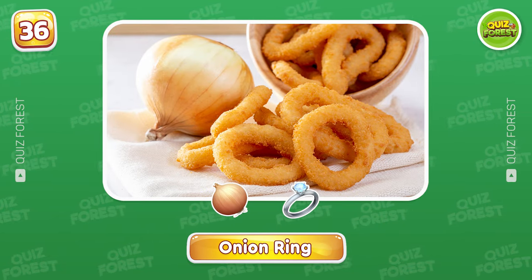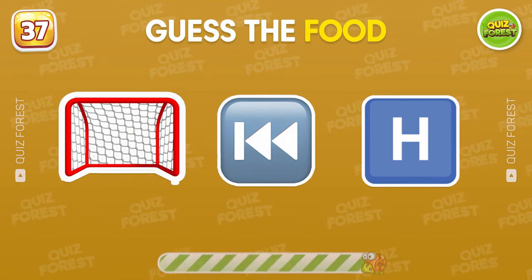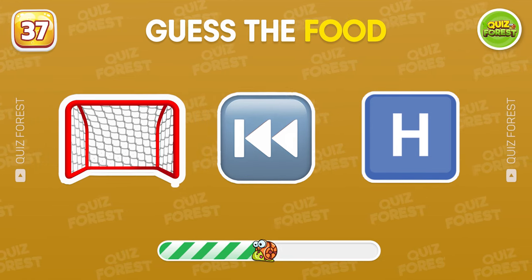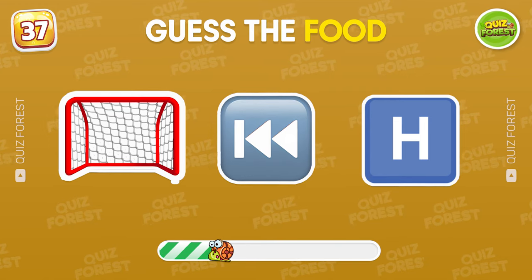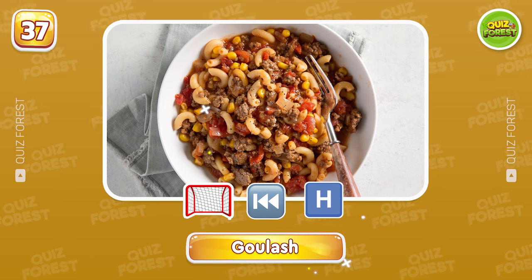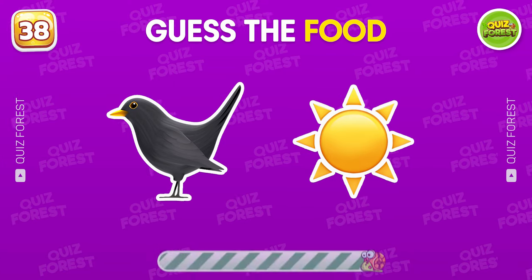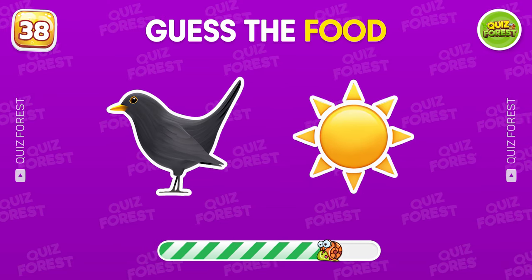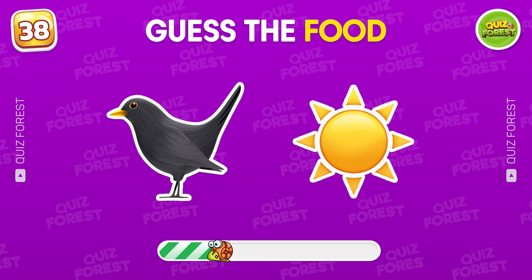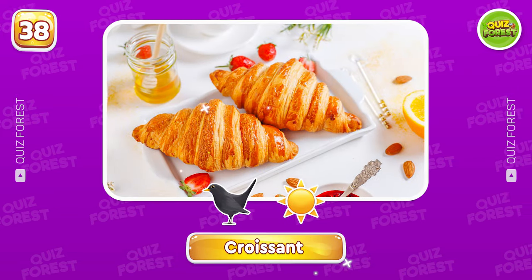You did great. Which food do these emojis hint at? Goulash. Can you solve this one? Nice. That's a croissant.